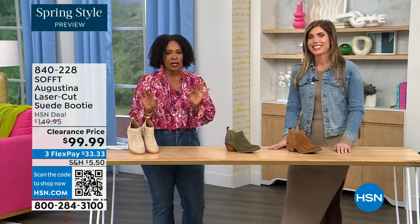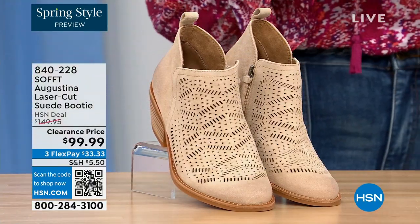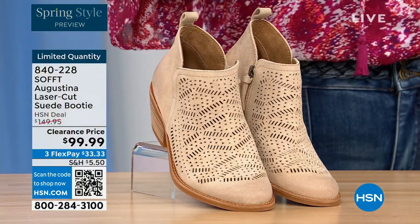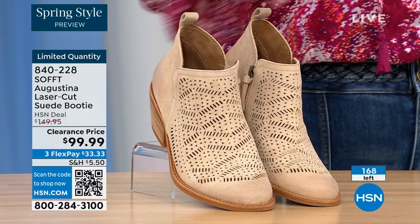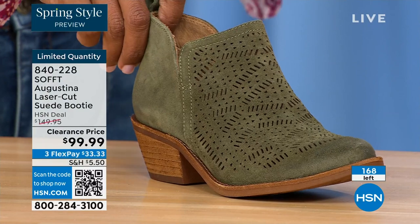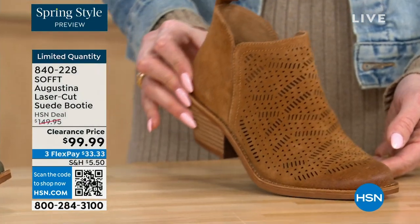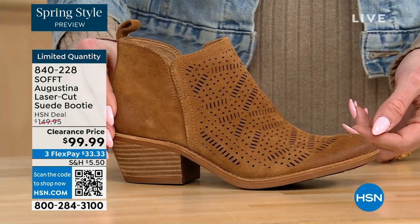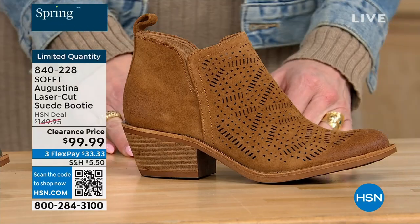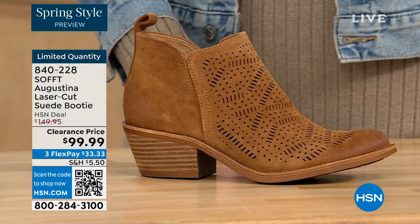These are called the Augustina — they're a laser-cut suede booty, and right off the bat they're very limited. We have them in biscotti, fern, and Havana brown. We originally brought in sizes 6 to 11 including half sizes. We have five dozen or less in all three colors.